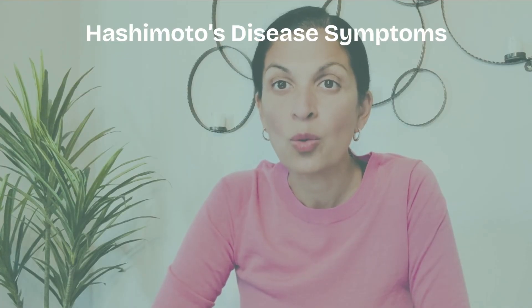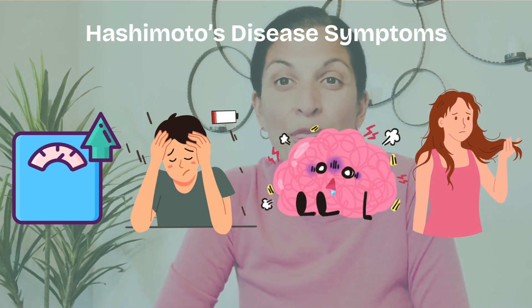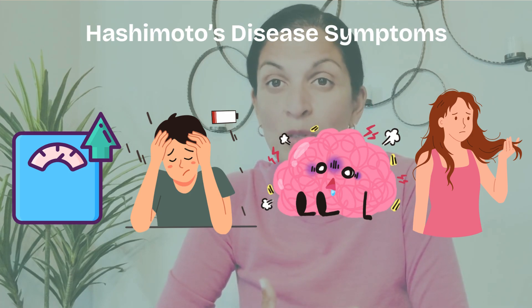So what are the exact symptoms of Hashimoto's Disease? Some of the most common symptoms are weight gain, fatigue, brain fog or memory loss, thinning of the nails, and brittle hair. Oftentimes patients experience these symptoms for so long and are misdiagnosed or not diagnosed with anything at all, and just chalk it up to menopause or getting older.